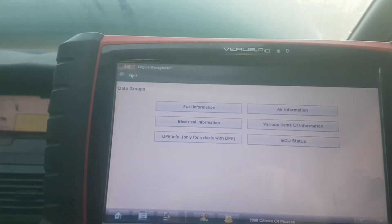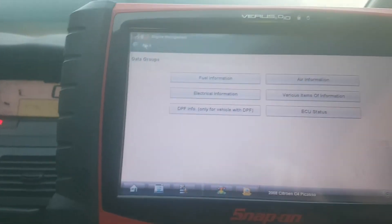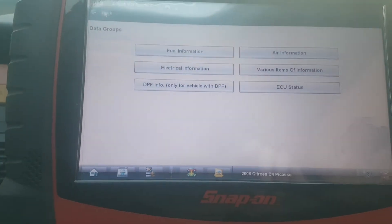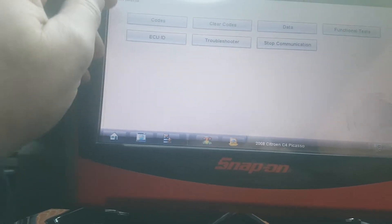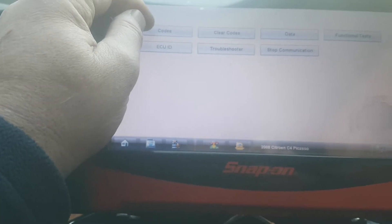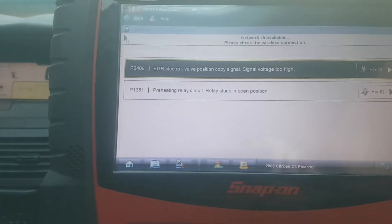Hello, what I have here is a Citroën Picasso C4 2008 1.6 HDI. The car has a smoking problem. Looking at the car I'm using a Snap-on, I have an Autel as well, but I found the Autel wasn't allowing me to look at some more parameters on that for some reason.